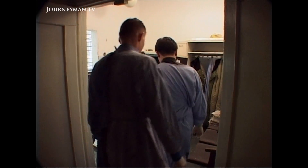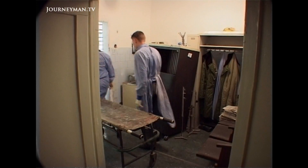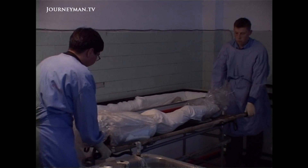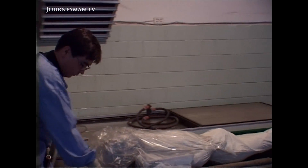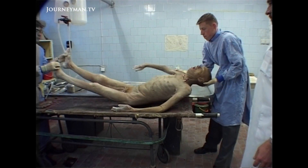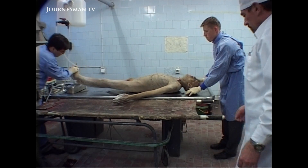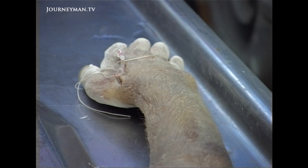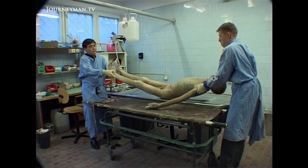Professor Gebetov clearly sees himself as a man of science. But down in the bowels of the medical academy, something more macabre is afoot. Turning corpses into plastic looks more like Gothic horror than cutting-edge technology. The people who ended up here are afforded precious little dignity in death. That raises the disturbing question of where the bodies come from.